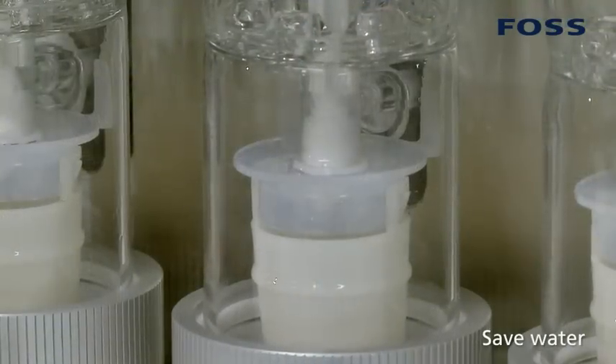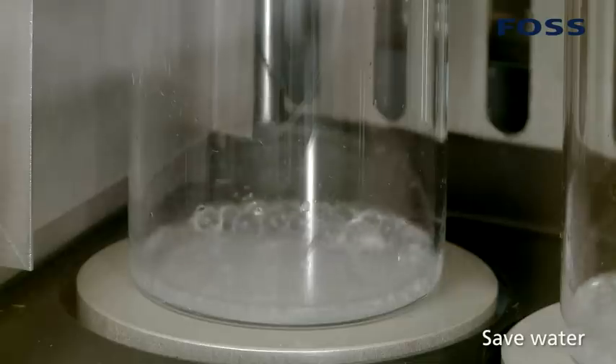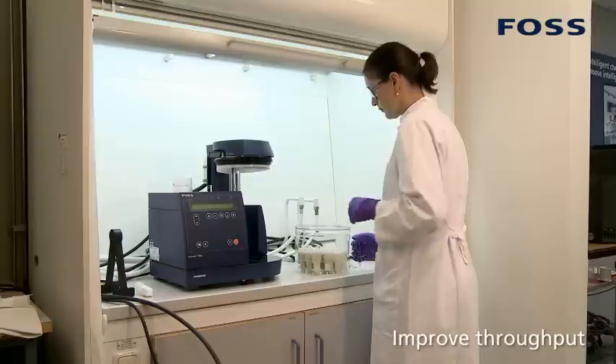Smart water cooling avoids unnecessary use of laboratory water. And overall, the system leads to a significant improvement in throughput in the laboratory.